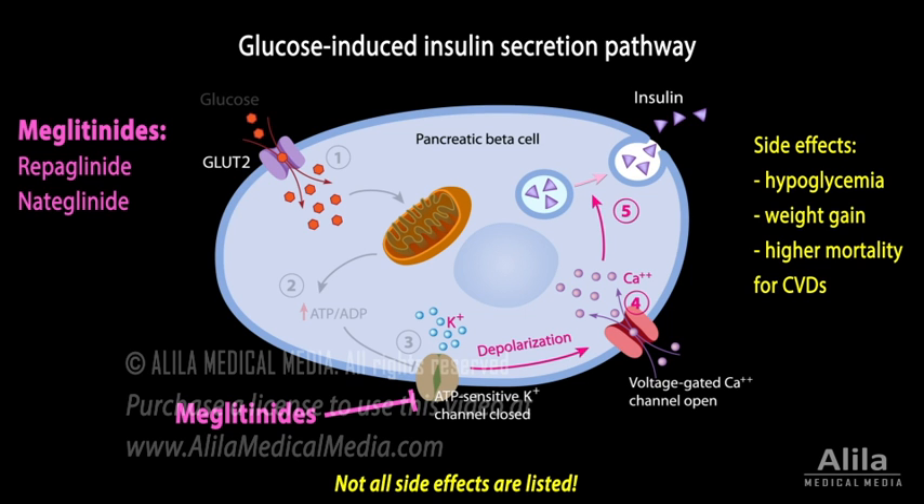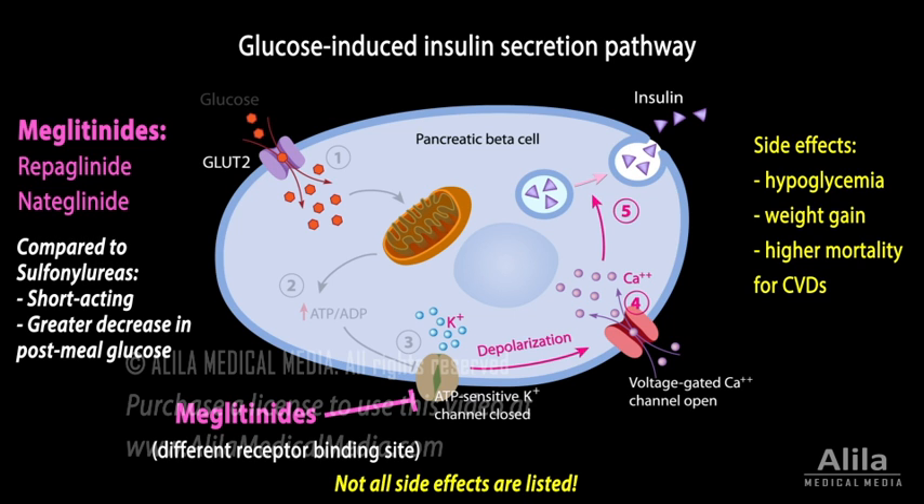Meglitinides act in the same pathway as sulfonylureas, but via a different receptor binding site. They are short-acting and produce a greater decrease in post-meal glucose, but otherwise have similar clinical efficacy and side effect profile as sulfonylureas.